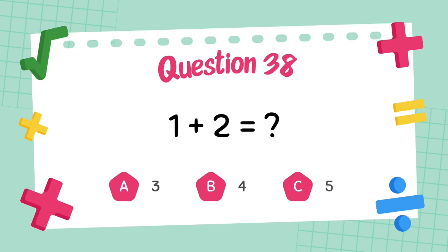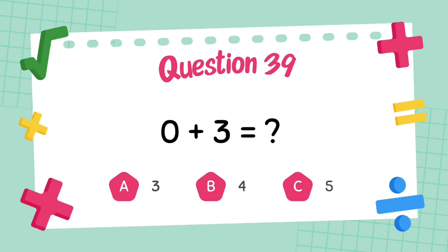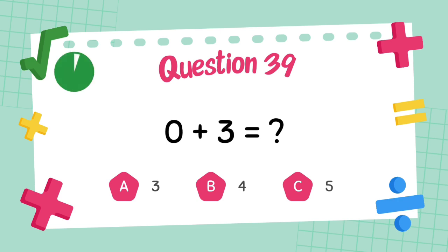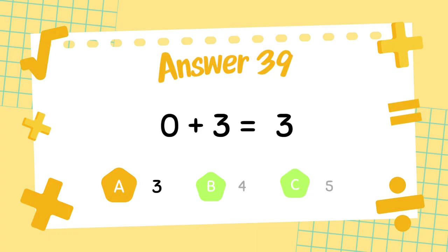What is 1 plus 2? The answer is 3. What is 0 plus 3? The answer is 3.